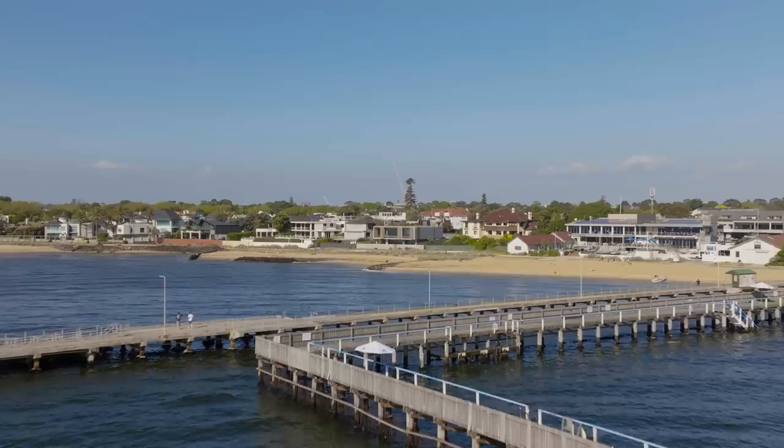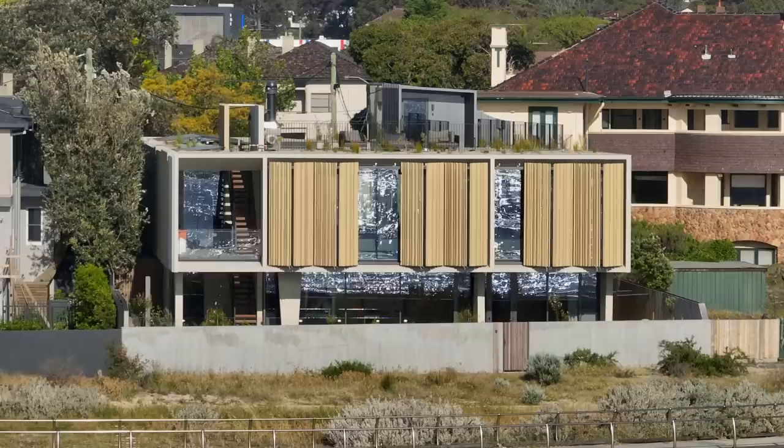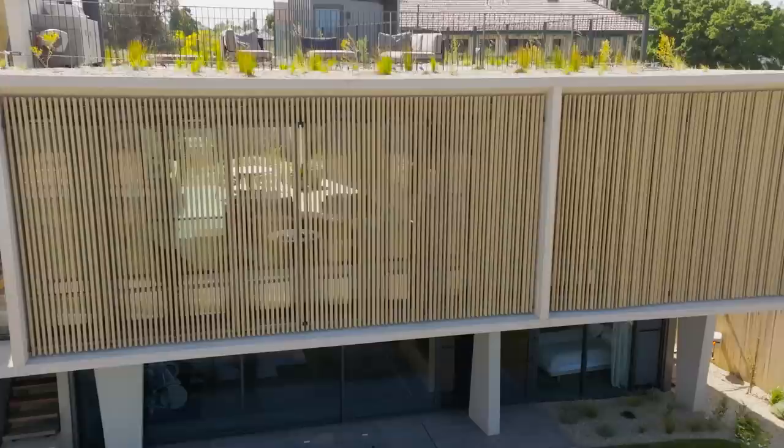The form of the building was derived around this idea of protection. We took reference from the Brighton sea baths, which are positioned closely adjacent to the site, and we really wanted this building to reflect that characteristic. That relationship with a more organic landscape that moves around it was a really striking presence.